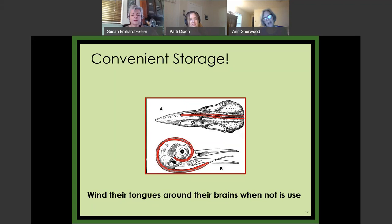This next slide is just one the kids love — who knew that hummingbirds invented the hose? Their tongues are so long that when they retract them, they have to wrap them around their brains. It turns out woodpeckers do the same thing, but I didn't know that before I started this.